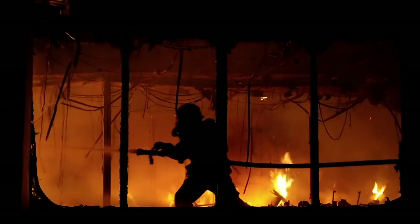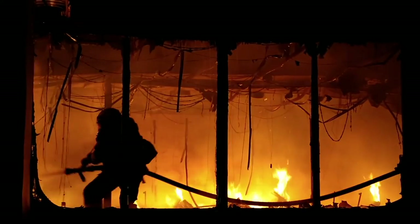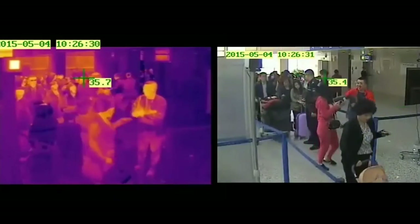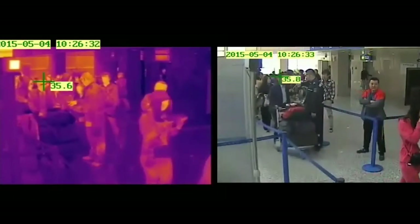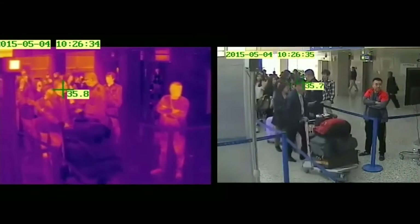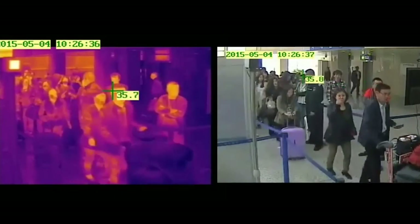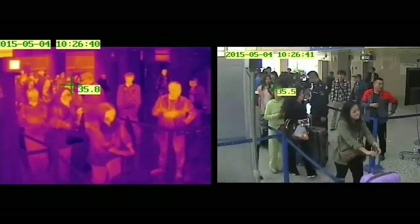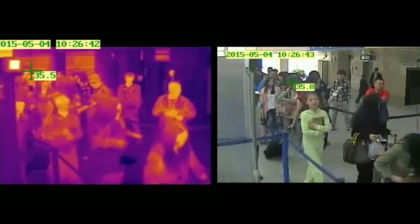Thermal cameras help us to see in the dark too. Firefighters use them to see through the smoke if necessary. Now we can actually use them to quickly find people who may be sick with the coronavirus, as they may have a fever that emits more infrared than healthy people. This quick scanning is performed at airports where many people are gathered to travel.